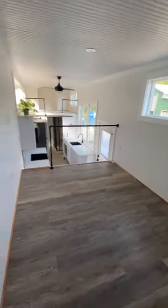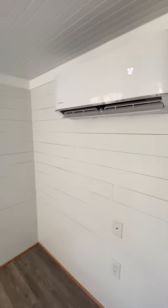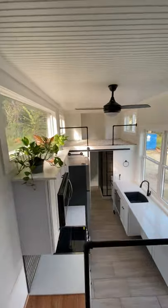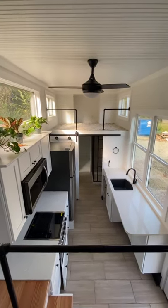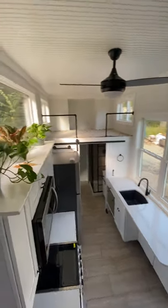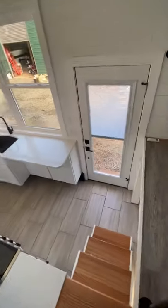It's huge — you could fit a sectional up here, so much room. There's a mini split for air conditioning and heating. Here's the view from the living room looking down into the house. Look at those big windows — lots of lighting. We're coming down from the living room.